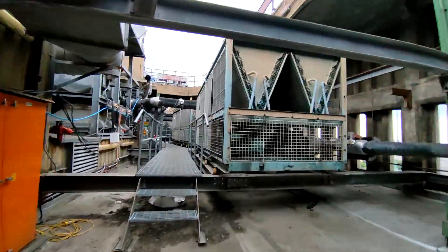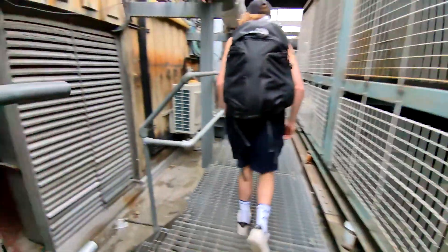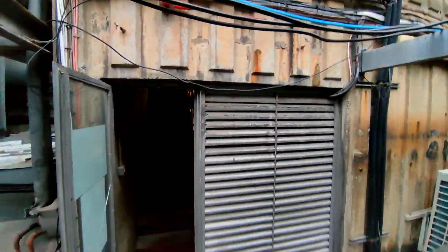And here we are at the top floor. We've now got up the stairs to the roof - this is nice. The first motor room I go into is that of lift P, the individual service lift.